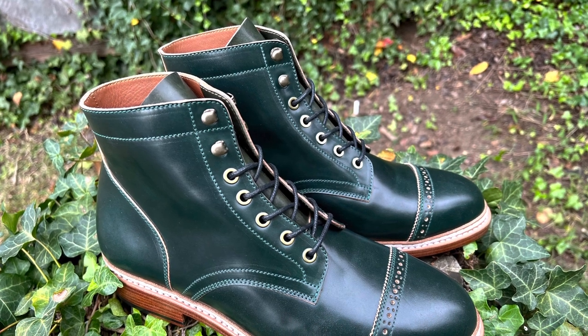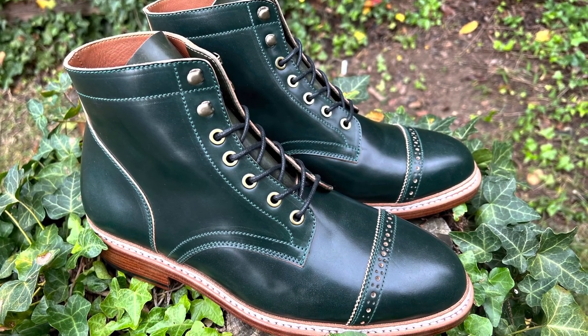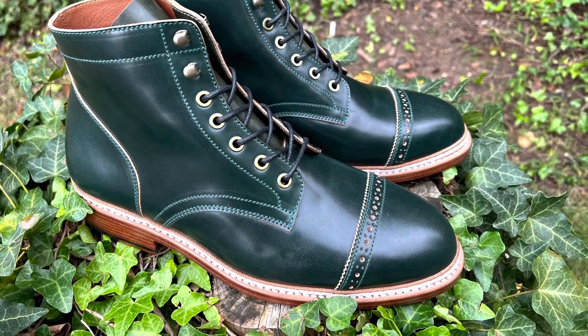This is green shell cordovan — this is not something I've ever even seen in real life. My first time seeing it is my very own pair of boots. That in and of itself is very special.